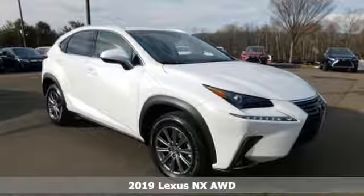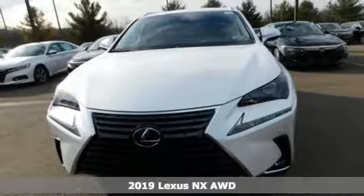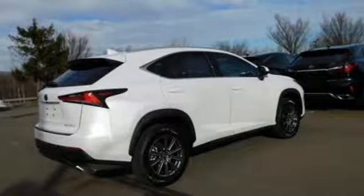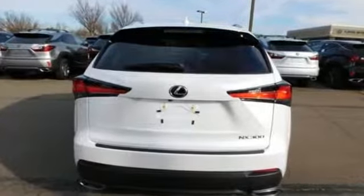Here's the new 2019 Lexus NX — the crossover for any urban adventure, thanks to a turbocharged engine, aggressive exterior design, and an interior built around you. And it comes with all the amenities you need.